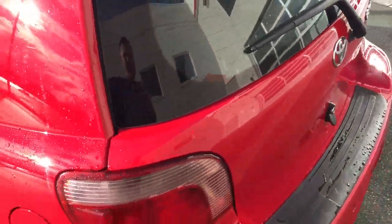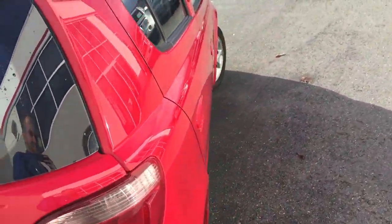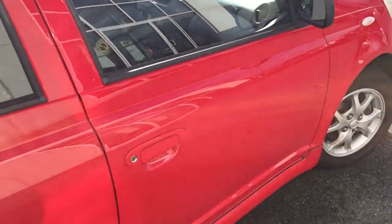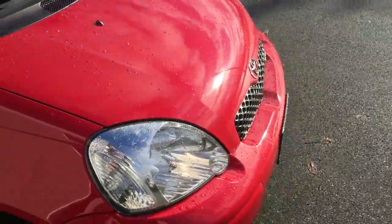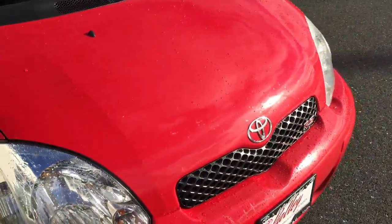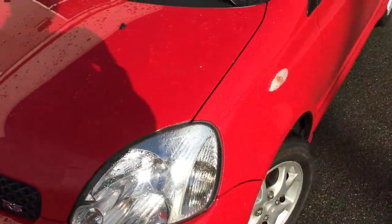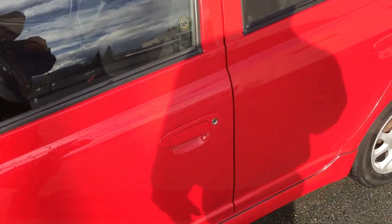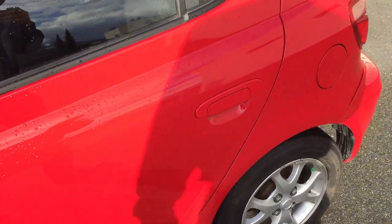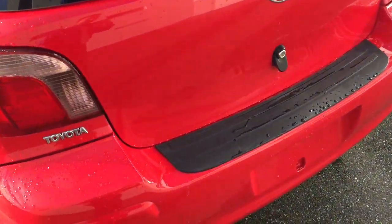Current mileage is 142,647 at the time of filming. As you can see, the color is Absolutely Red. It can be really tough to get a good quality used vehicle in the six to eight thousand dollar range — we don't get many of them, because by the time we put them in the shop and spend money on reconditioning to bring them up to our standard, it's quite tough. This would be a great choice for anyone needing a quality pre-owned vehicle in the $8,000 range.